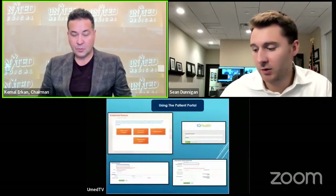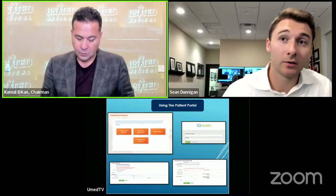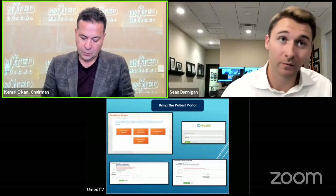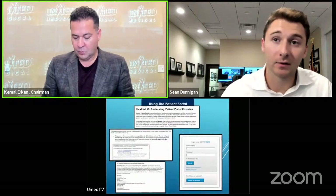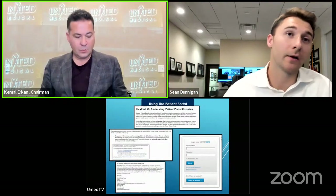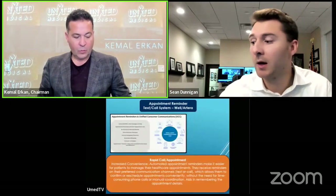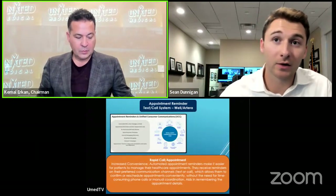As I'm showing right here on my phone, how easy it is to have that access. You don't have to call in or play phone tag. You have immediate access right on your phone, even if you're out at lunch and realize you have an appointment tomorrow — you can handle it right there without being at home on your computer. You have the mobile app available.